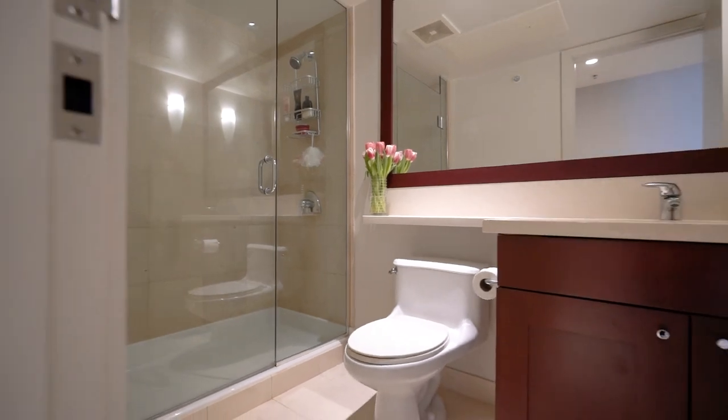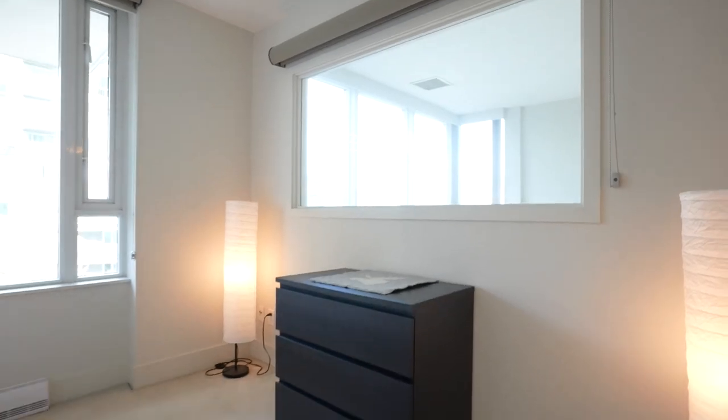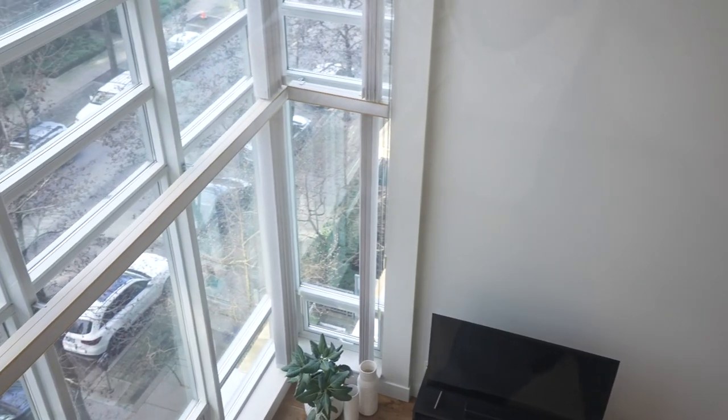Upstairs we have a four-piece bathroom with two bedrooms, and the master with a picture view window with Stanley Park, water, mountain, and marina views.